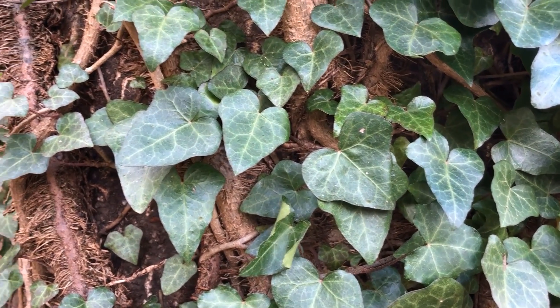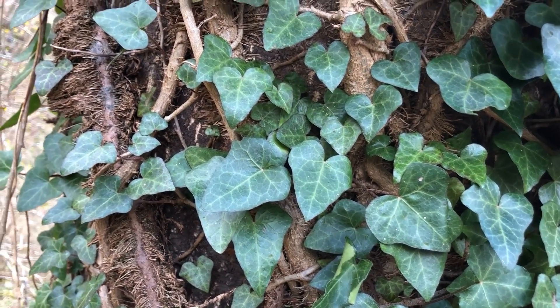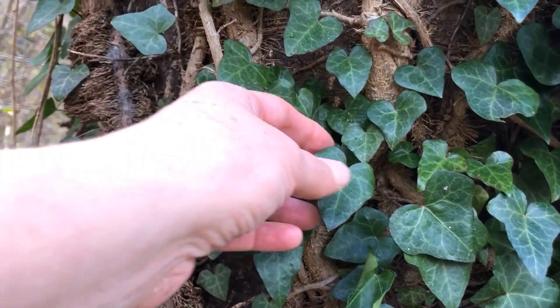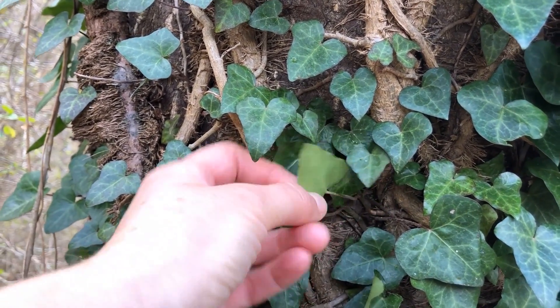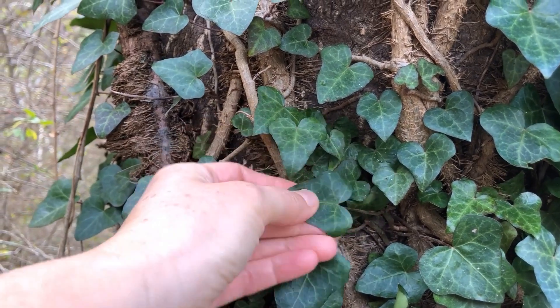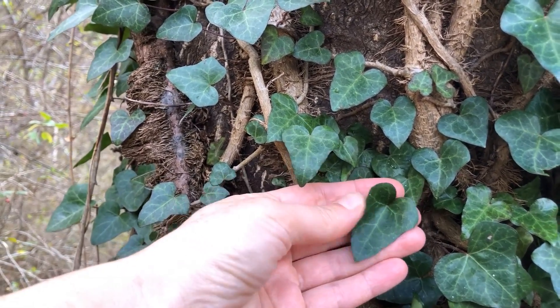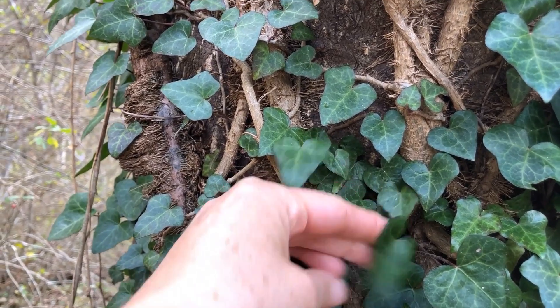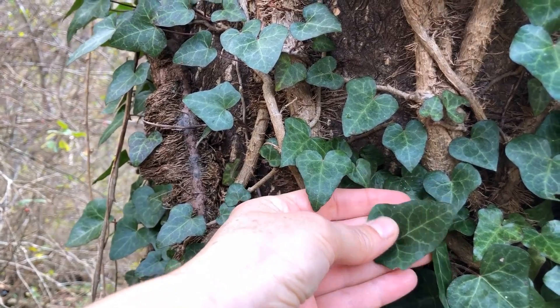You can also see that English ivy leaves are a dark glossy green with lighter colored or even white leaf veins. They're thick and kind of leathery feeling, which is pretty typical for evergreens. That's a waxy cuticle or coating on the leaves that helps them maintain their moisture content in the winter.